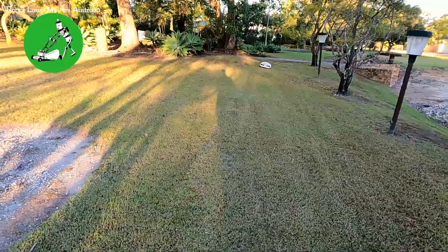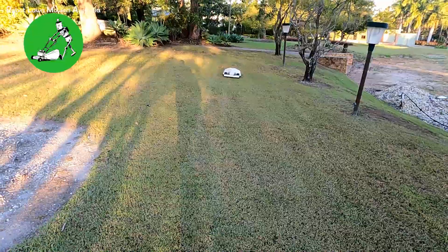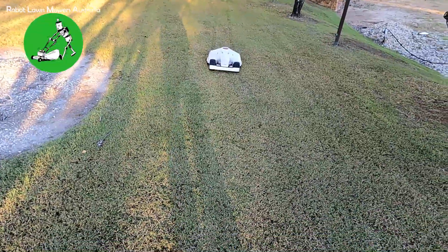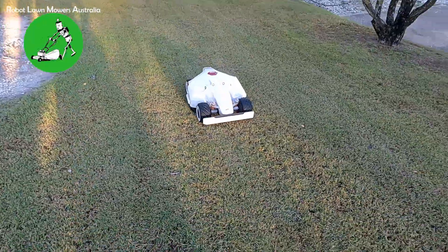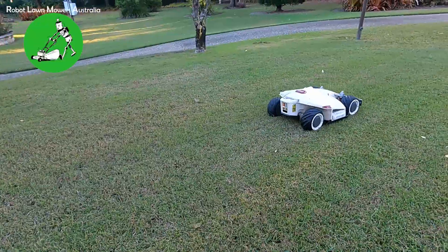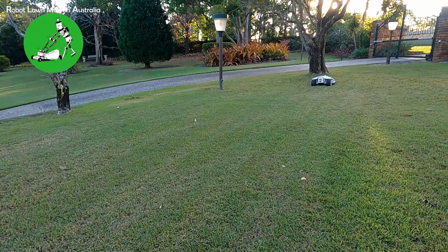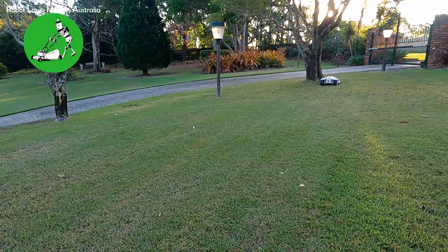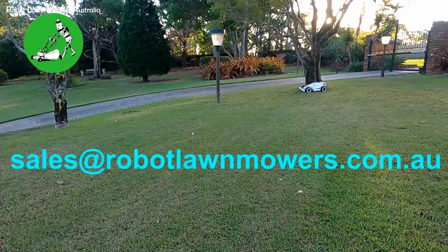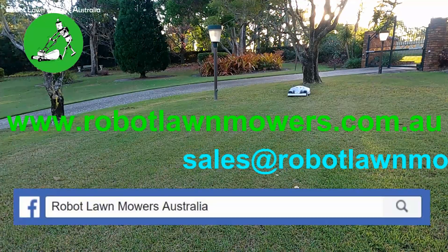So that's about it for this one. This video was really mostly about showing how Luba can position itself and operate under tree lines. We do have another property we're going to test this on in the coming weeks to push that boundary further and see if we can get it to fail. Our overall initial stance on the Mammotion Luba is that the RTK system actually works better than we expected — we really did expect it to have RTK positioning errors on a property like this, and it simply has not. If you have any questions, email us at sales@robotlawnmowers.com.au or visit our website. Thanks for watching.